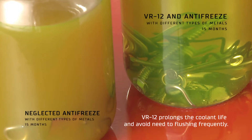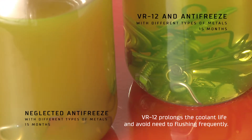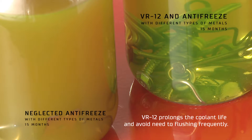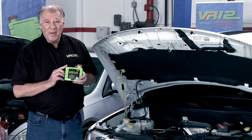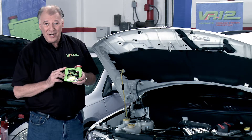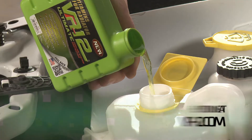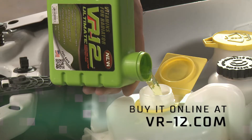For only a few dollars, you can protect every inch of your cooling system, lower engine temperatures, prevent rust, corrosion, oxidation and electrolysis. Additionally, VR12 protects all metals, improves gas mileage and is a 100% organic green product that protects the planet while you save money. You can buy this powerful product online at VR12.com.